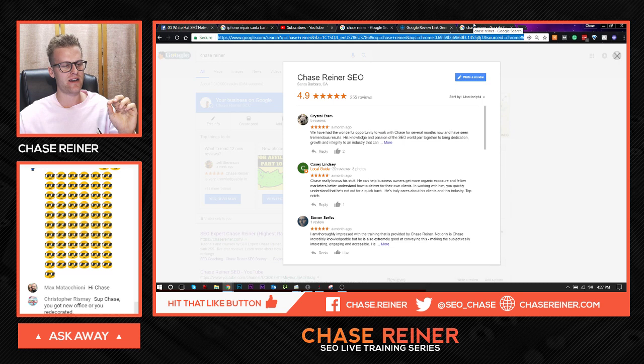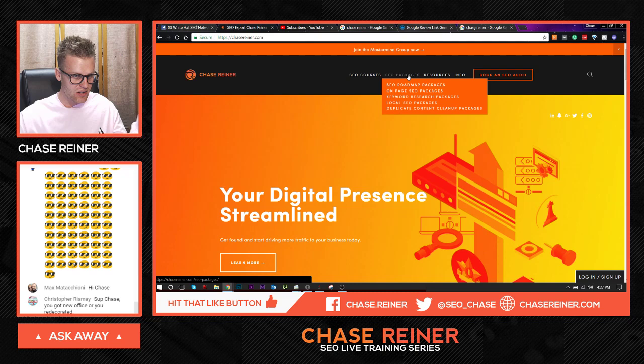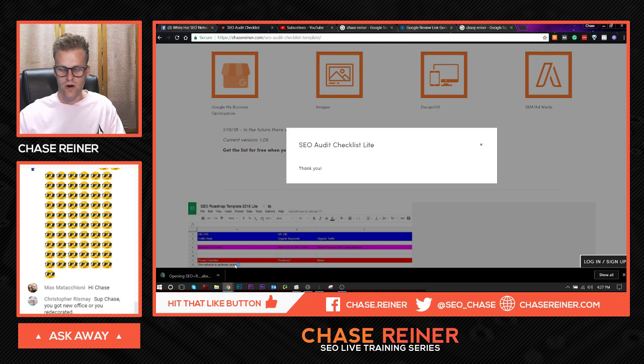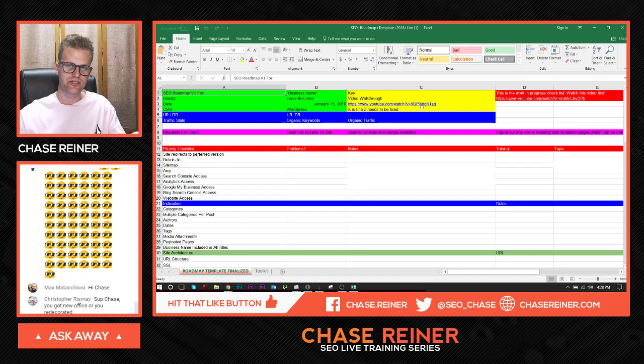If you want the premium version, you can get that — it's only $49 — and you also get exclusive membership to my Facebook groups. I'll show you the free thing you can get right now. If you head over to the link in the description, you'll be able to get the free SEO audit template at chasereiner.com. You click the link, get the SEO audit checklist, download the light version, enter your email address, and get a direct download. Then you open it up and watch the video walkthrough, which will show you how to use the template and follow the instructions for checking different problems.